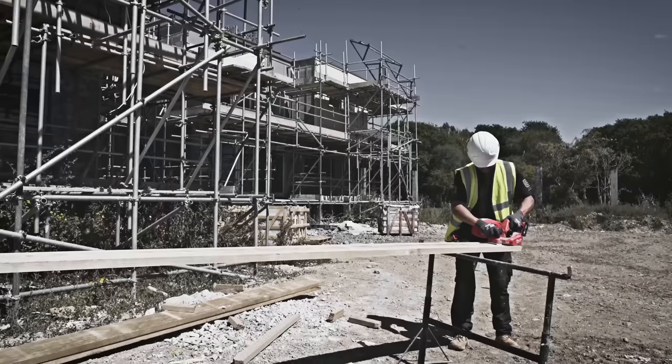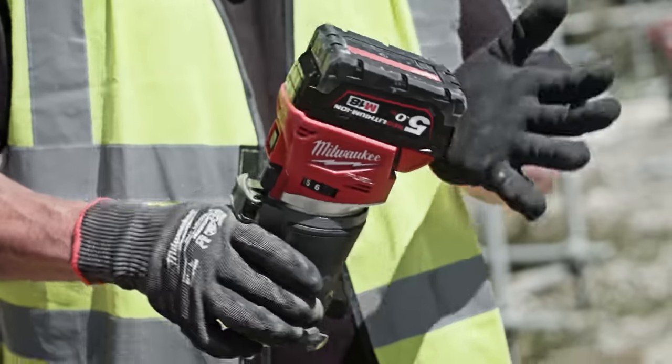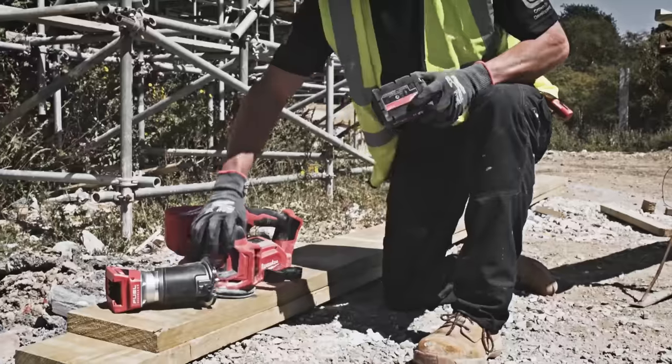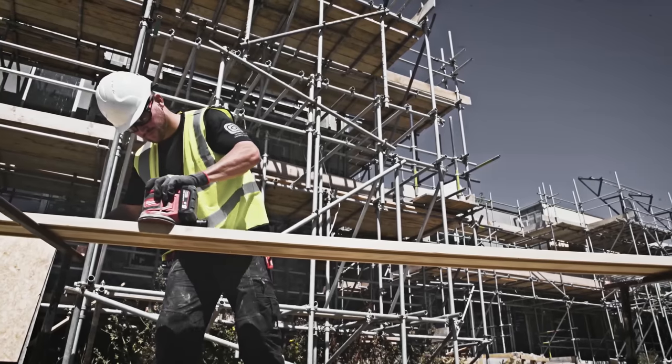We use a range of Milwaukee tools when we're finishing our timber — planers, sanders and routers. Any of our M18 batteries go into any of the M18 tools, so we don't need to carry loads of batteries around.